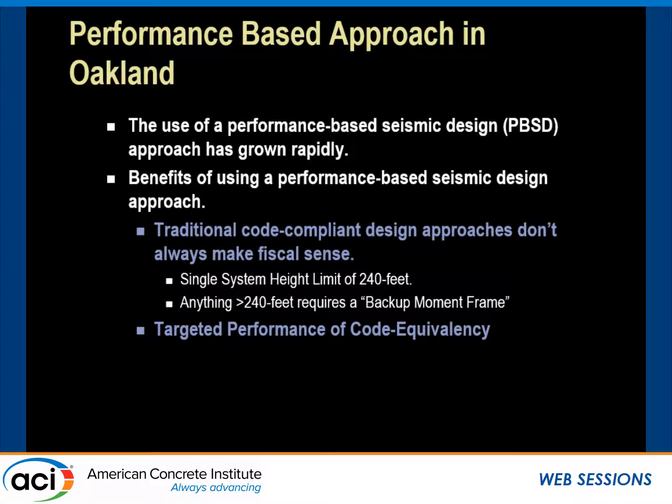Oakland has been an epicenter of development creating a demand for high-rise towers. Traditional code-compliant design approaches impose significant impediments to the fiscal sense of a real estate development project. For high-rise towers exceeding 240 feet, a code-compliant design would prescriptively require a backup moment frame system or a dual system. This classical approach imposes restrictions on unit layout, flexibility of utility routing, perimeter windows and balconies that would otherwise contribute to the overall value of a given project.